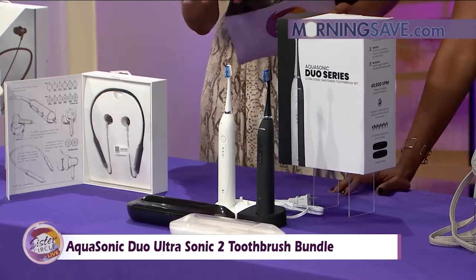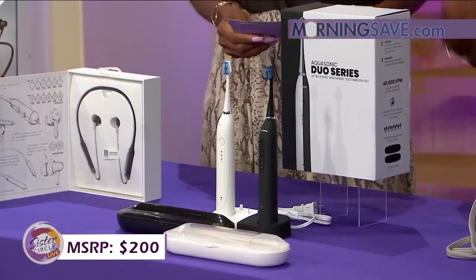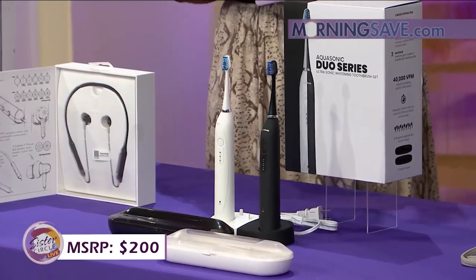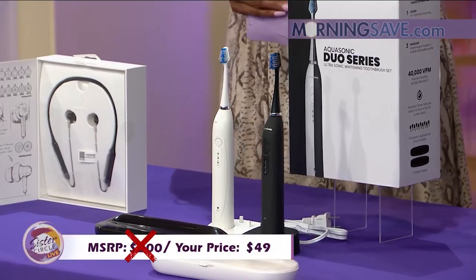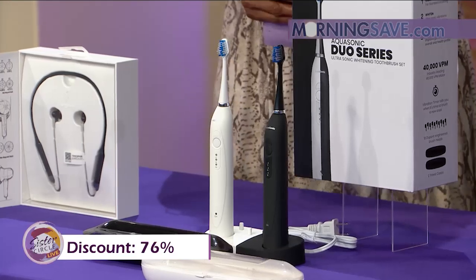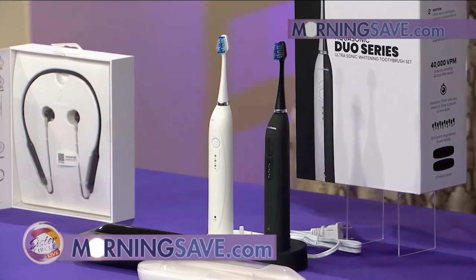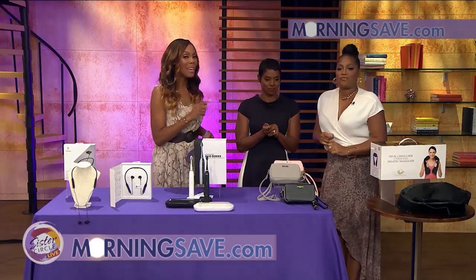If you were to buy this toothbrush set at full price, it would cost you as much as $200. But with our Sister Circle Savings, we're only going to pay $49 — a discount of up to 76% from our friends at MorningSave.com. And don't forget, you can get all of these deals by going to MorningSave.com or right on your smartphone.